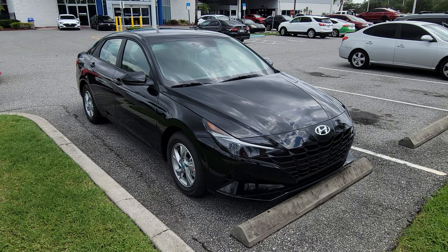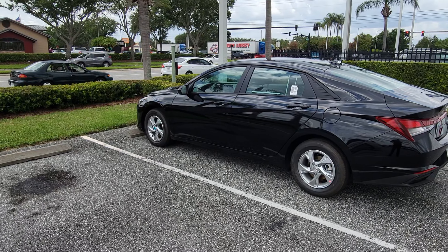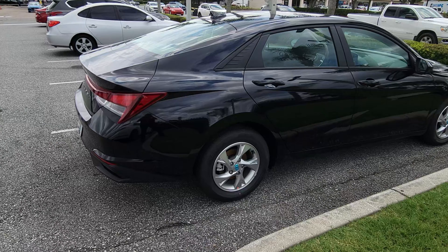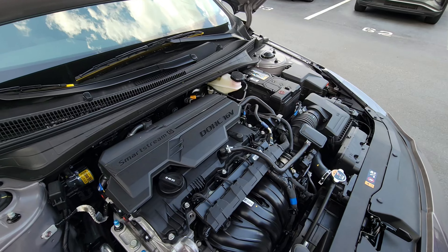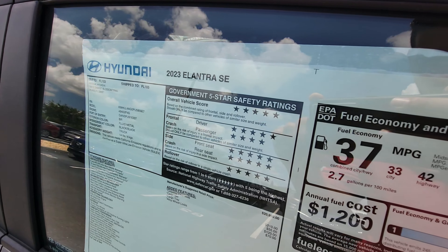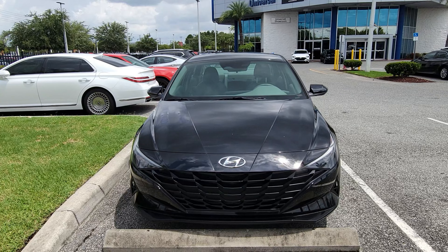Hyundai calls their entry-level vehicle the SE — think of it as the Standard Edition. Although it is the entry-level model, it is definitely not basic. The SE Elantra brings real 15-inch rims instead of the hubcaps found on most other standard vehicles. The four-cylinder engine produces 147 horsepower while managing an average of 37 miles per gallon.